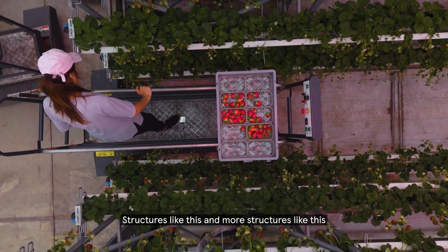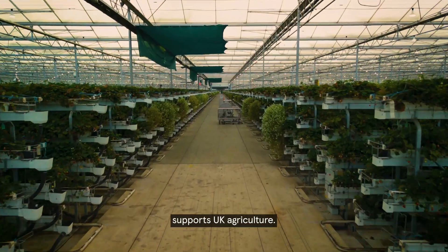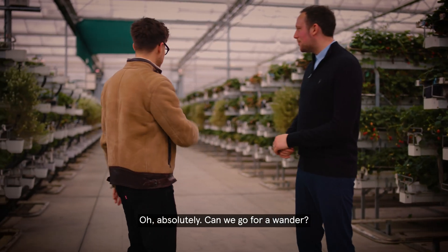You can obviously really control quality in an environment like this. Structures like this — and more structures like this — if we can invest into it in the UK, it supports UK agriculture. I'd love to have a little look around and obviously try a strawberry at some point. Absolutely, let's go for a wander.